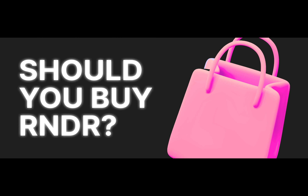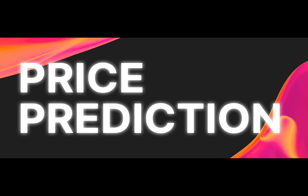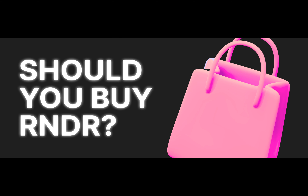To buy or not to buy RNDR? Investing in RNDR involves significant risk, with competition and adoption being key concerns. However, positive changes such as the adoption of the Solana blockchain and ongoing advancements in the Render network support its growth potential. Ultimately, the decision to invest in RNDR depends on the individual's risk tolerance and market analysis.